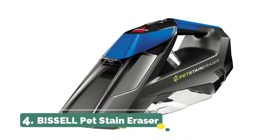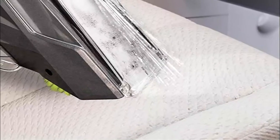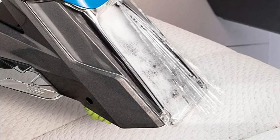Number 4: Bissell Pet Stain Eraser. Bissell proudly supports Bissell Pet Foundation and its mission to help save homeless pets. Grab-and-go cordless convenience — enjoy the freedom of a lithium-powered handheld carpet cleaner that lifts away stains using formula and powerful suction.